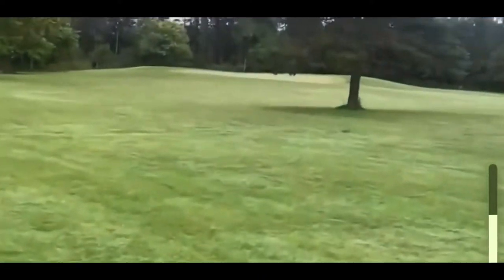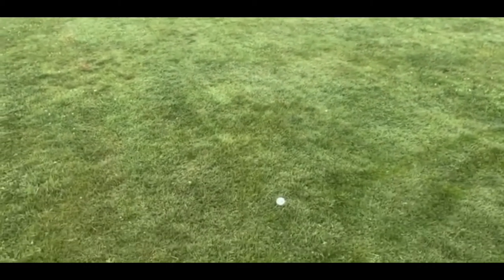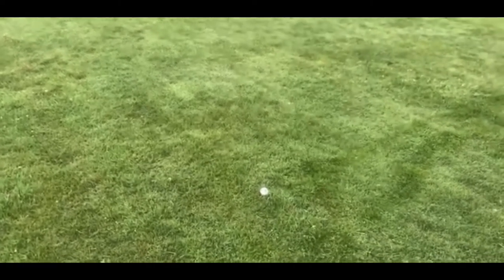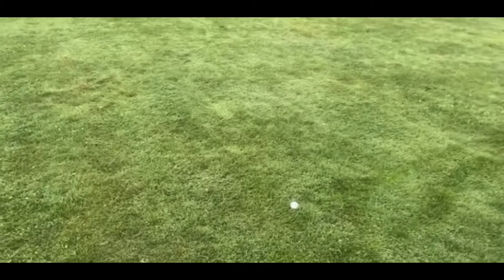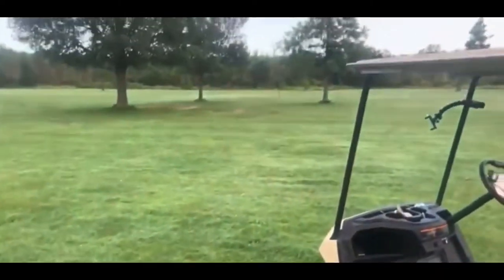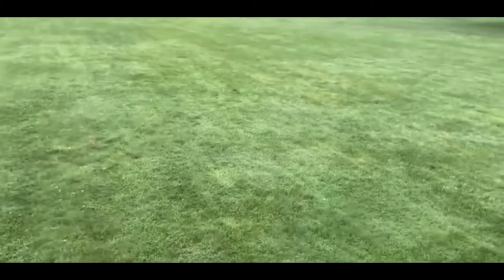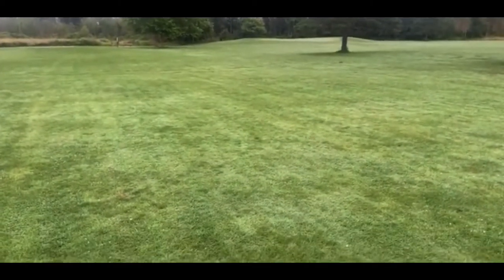Yeah, I've got a wide open shot here. There's the green, there's the pin — no obstructions. Here's where having my golf watch with GPS really helps me, because there's no markers on the other hole to tell me how far I am. There's the 100-yard marker — I'm about even with that, maybe a little bit more. I'm gonna guess I have about 110 yards to the hole. I'm gonna hit a gap wedge.